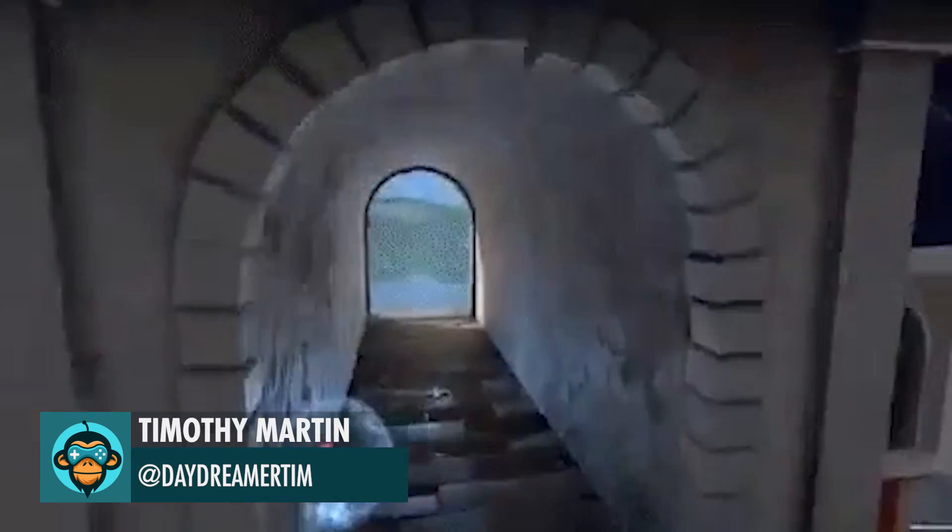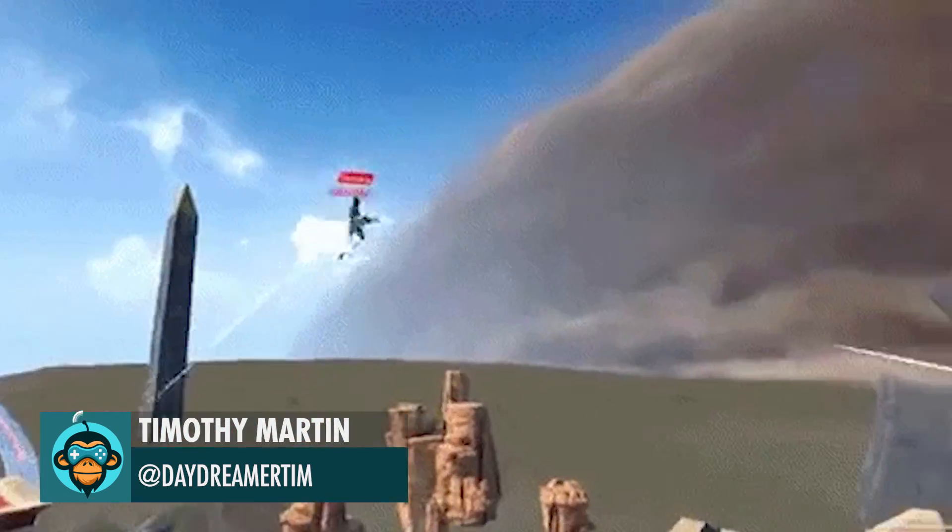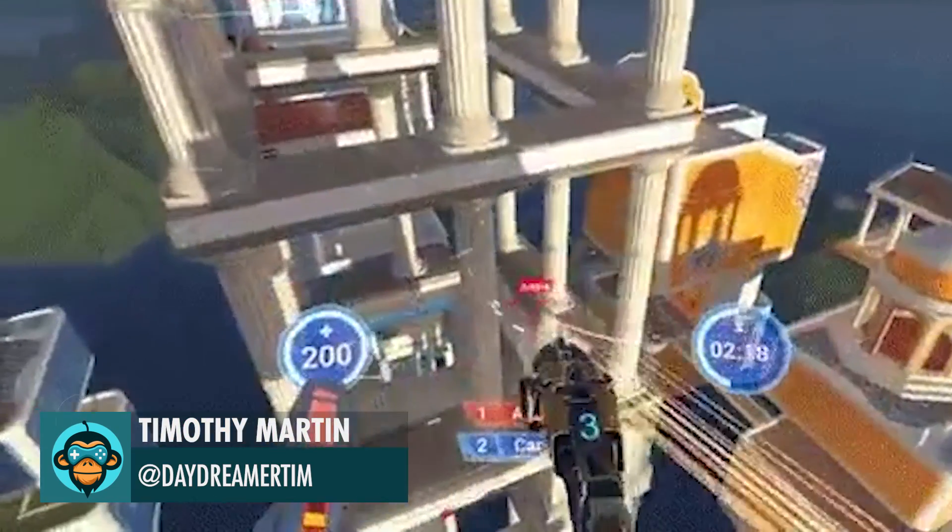Timothy shares with us some sweet VR FPS in Zero-G in Skyfront VR.